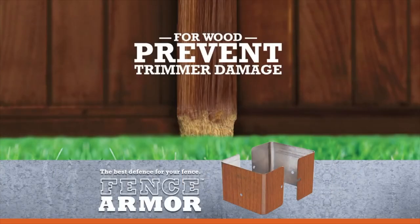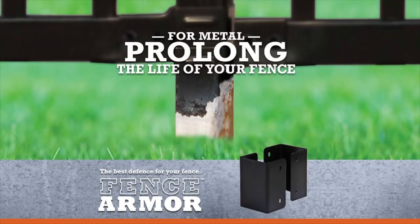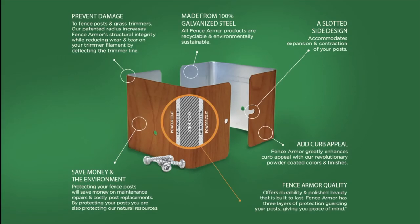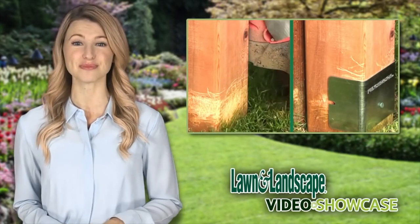Made from North American galvanized steel, Fence Armor is available in a variety of durable powder-coated finishes, adding curb appeal to any property. Our patented two-piece design is engineered with strengthened radiuses, standing up to the toughest trimmer lines, and side slots for post expansion and contraction. Integrate Fence Armor on all your customer's properties, and never damage a customer's post again.